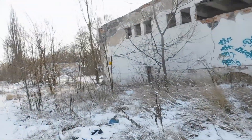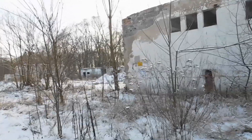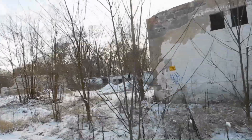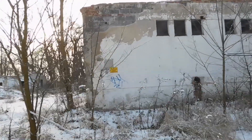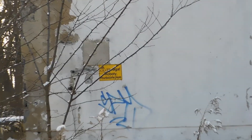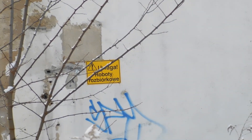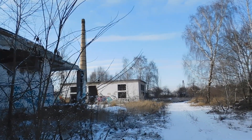Uwaga — roboty rozbiórkowe. Tylko chyba niedokończone. Polski geniusz inżynierski. Naprawdę. Pożal się Boże. Roboty rozbiórkowe — no nie wygląda jakby to było w trakcie rozbiórki. Tylko raczej rozbiórka została zakończona 20 lat temu.